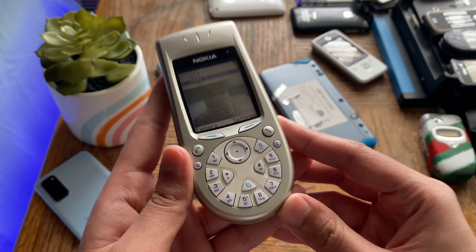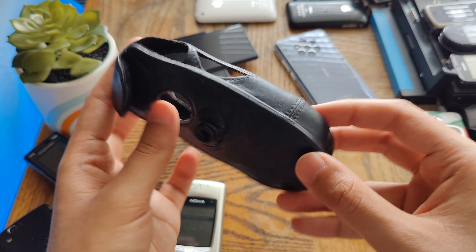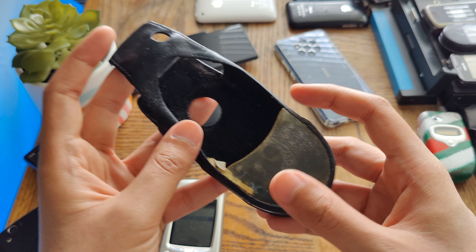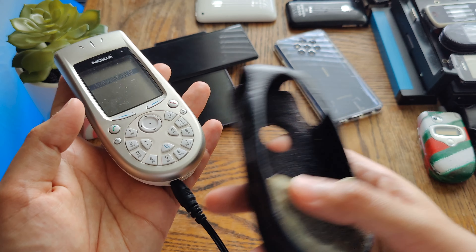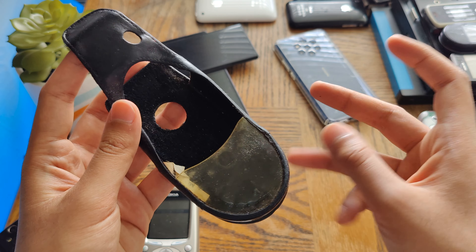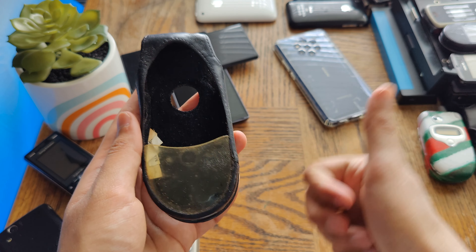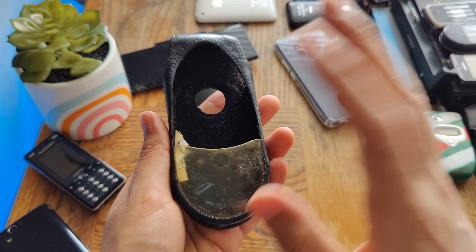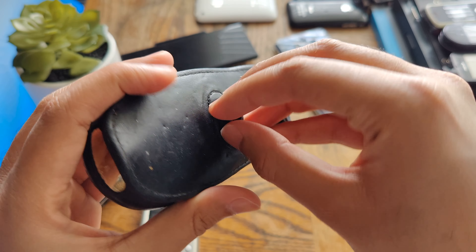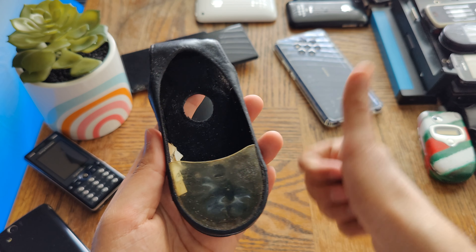That 30-for-$30 deal also came with a really nice case. It doesn't look pristine at this age, but these cases are really rare now — probably harder to find than the phone itself. This case is almost complete; it's just missing the belt buckle clip, but the majority of it is still here, which is a big plus for my collection.